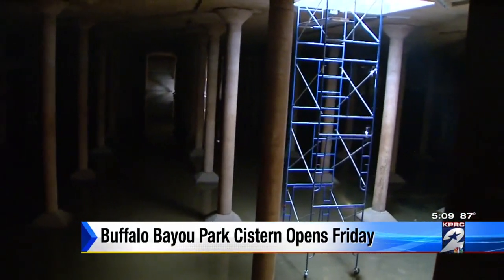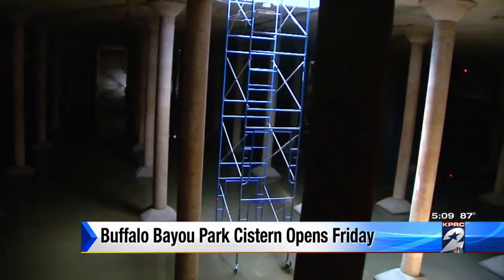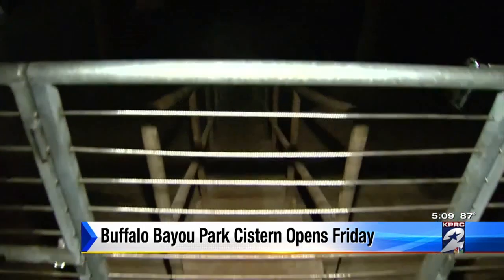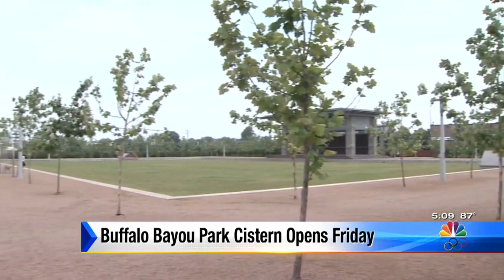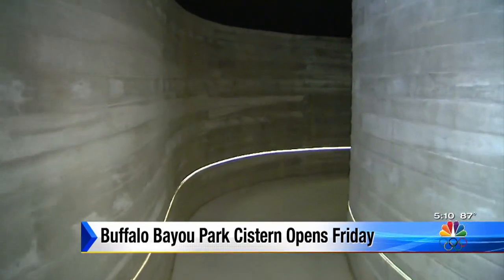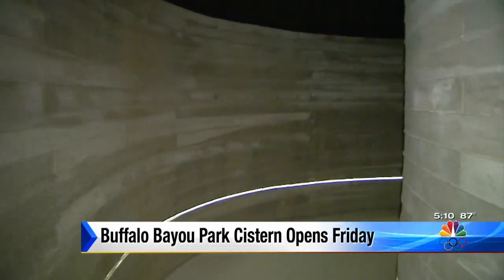The architect called the reservoir a cistern because it reminded him of the ancient Roman cisterns in Turkey. The city was considering its demolition, but I think that really is a testament to our park team who came out here not only looking for ways for Houstonians to recreate, but also this beauty that comes from the natural beauty along the bayou.